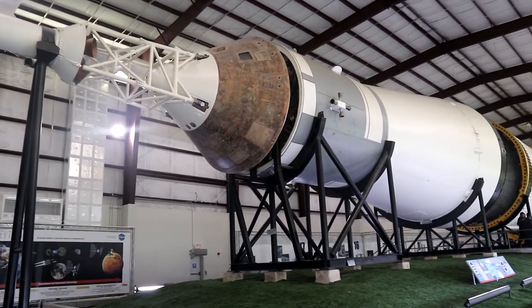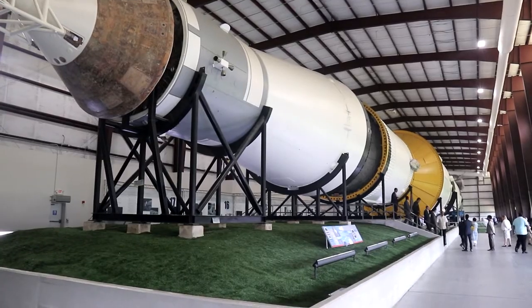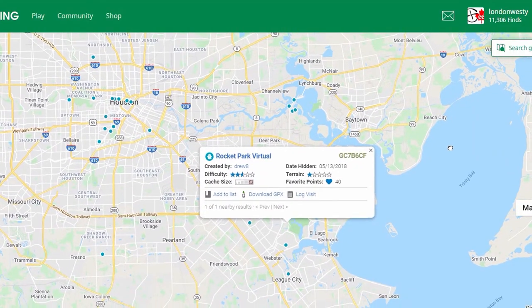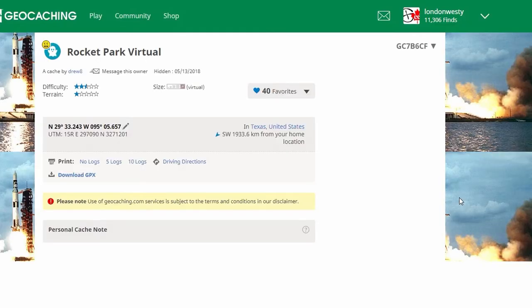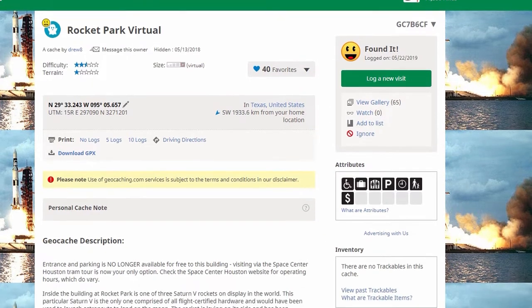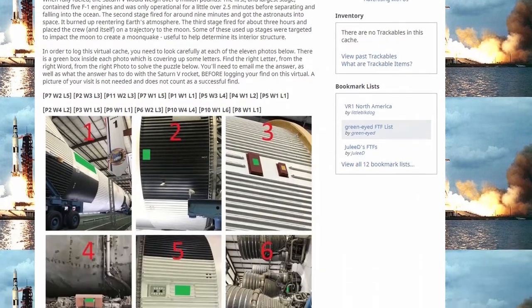They sure do make them big in Texas. Welcome back to our Texas Cache Tour. We stopped in Houston after visiting Galveston to get the webcams, and made our way to the Rocket Park Virtual. This virtual was hidden on the 13th of May 2018, just a year before we visited.